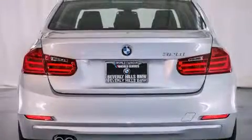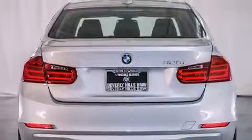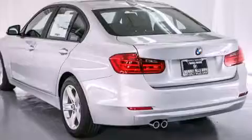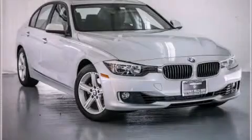With an EPA estimated rating of 35 miles per gallon on the highway, this vehicle helps leave money in your pocket where you want it. Stop by today and test drive this vehicle for yourself.